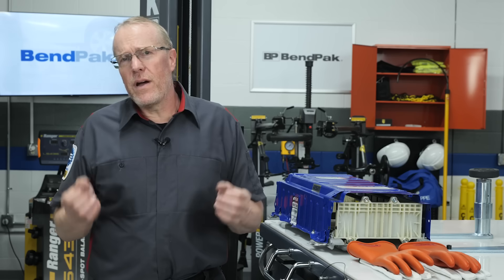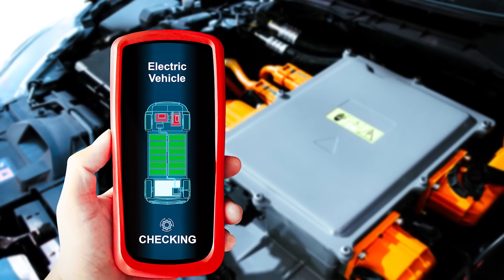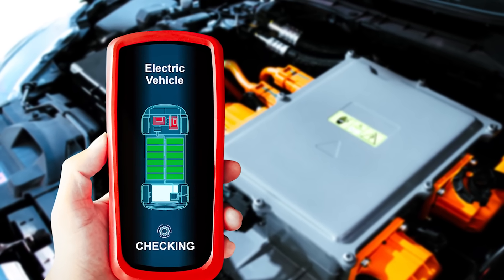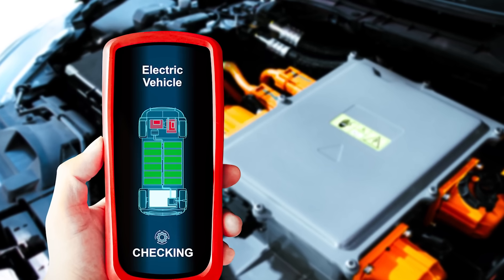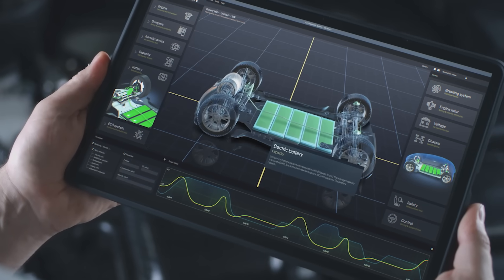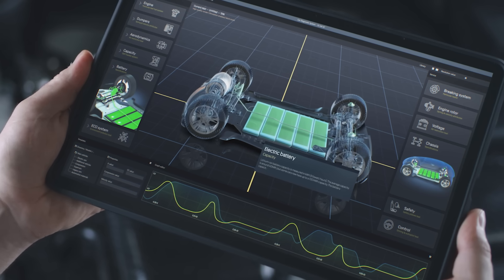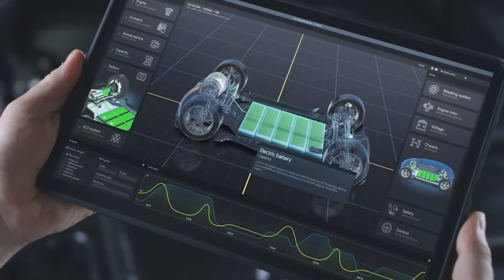To conduct thorough EV battery diagnostics, we rely on specialized testing equipment. These tools are designed to evaluate various parameters and ensure that the battery is functioning optimally. Testing provides a comprehensive understanding of the battery's condition, allowing us to address any issues that may affect its efficiency.